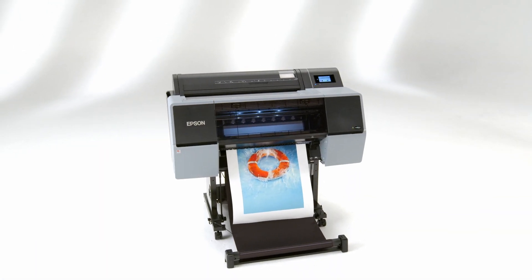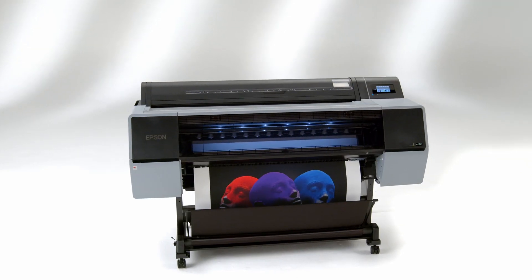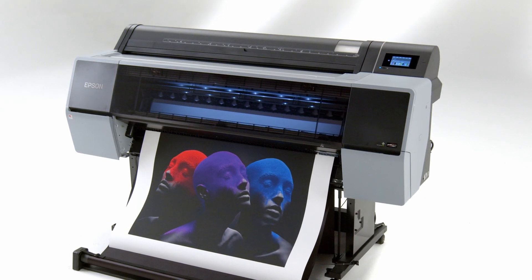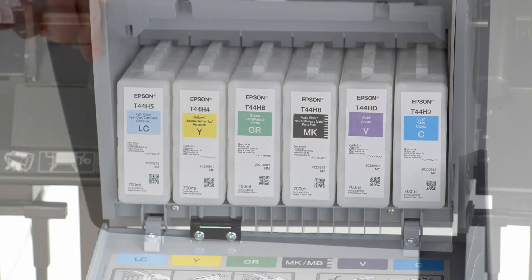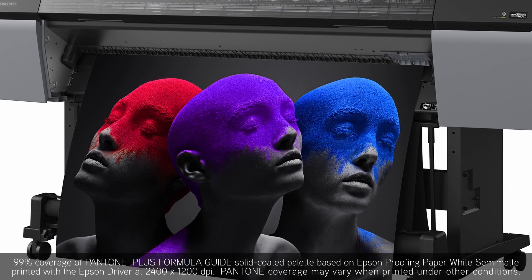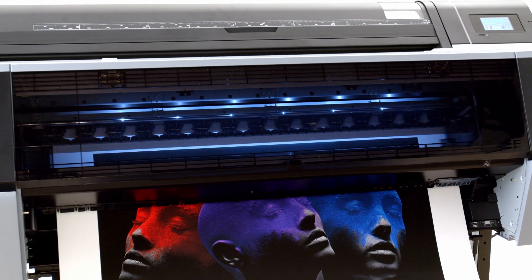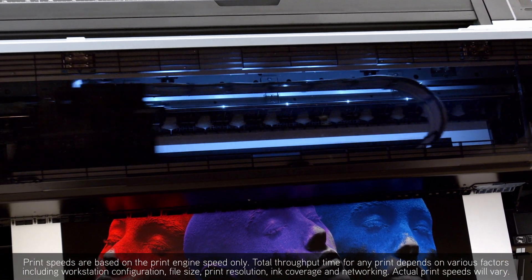Introducing the all-new 12-color 24-inch SureColor P7570 and 44-inch SureColor P9570. From professional photography to proofing and graphic design, these printers are built for the demanding needs of creative professionals. Featuring the all-new UltraChrome Pro 12 ink set, these SureColor P-Series printers reproduce unparalleled color brilliance and accuracy. With a new 12-channel PrecisionCore Micro TFP printhead, you get unmatched image quality at speeds over two times faster than our previous generation printers.